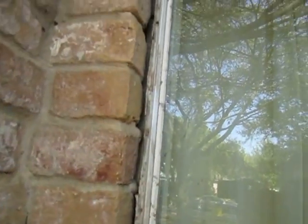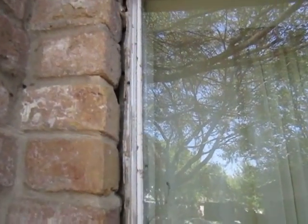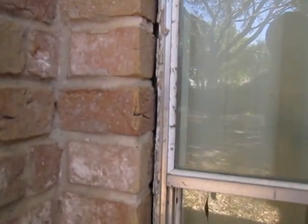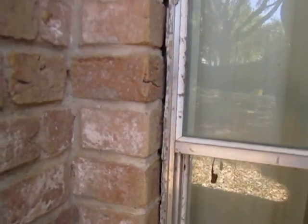Around the windows, you'll see that there are small gaps. The home has been vacant for a while, so we need to reseal or re-caulk all the windows and make sure that water doesn't penetrate the structure. Let's go ahead and take a look inside.